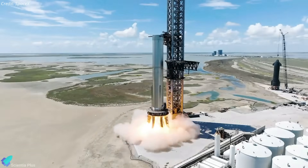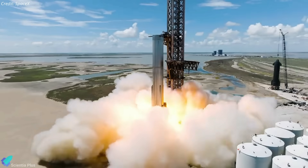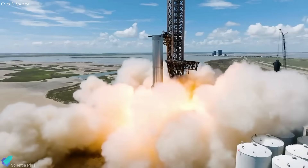Initial static fire tests will likely involve only a few booster engines, and the test campaign will end with a full 33-engine static fire.